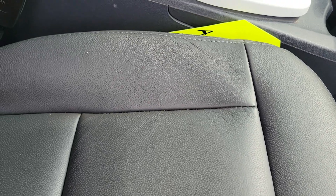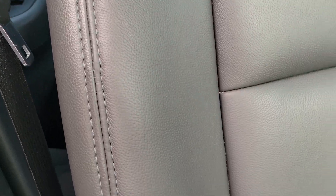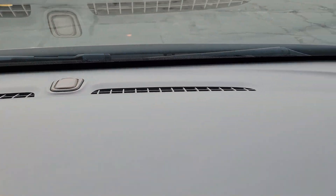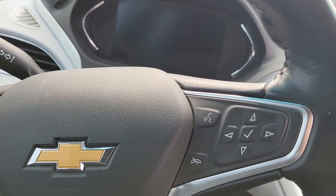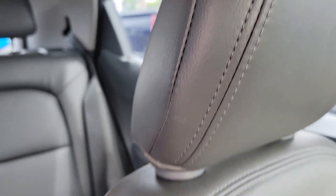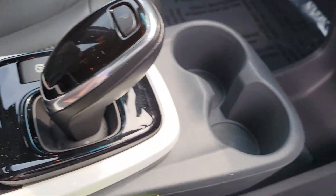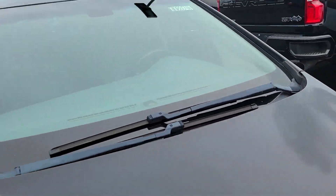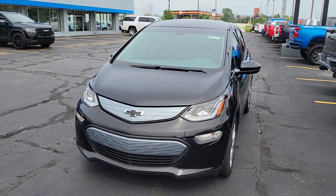Passenger seat here. Dash and everything as well. Steering wheel — touchscreen, heated steering wheel, heated seats. Not seeing any stitching coming apart here. So yeah, if you have any further questions feel free to reach out to me, otherwise enjoy the video.